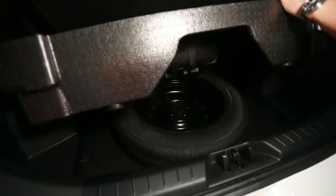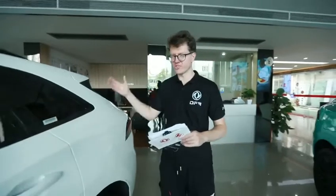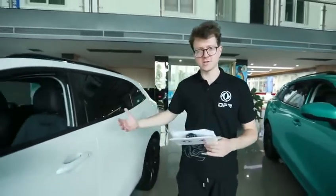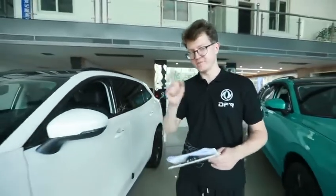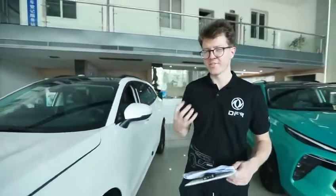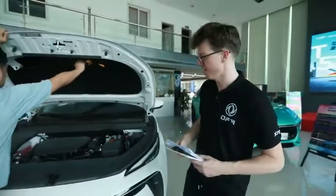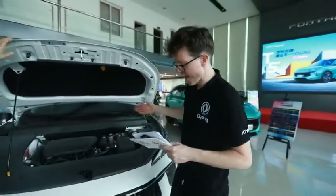We've seen in great detail the dynamic, sleek outside of this car, and the spacious and luxurious inside. Now let's take a look at the pounding heart of this T5 Evo car — and that is, of course, the engine.